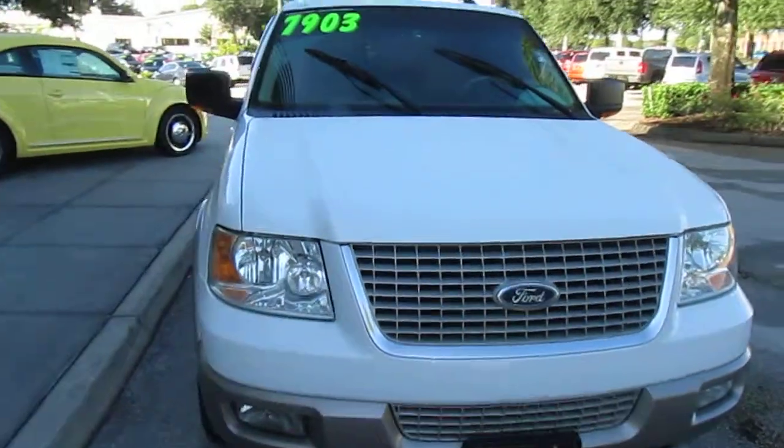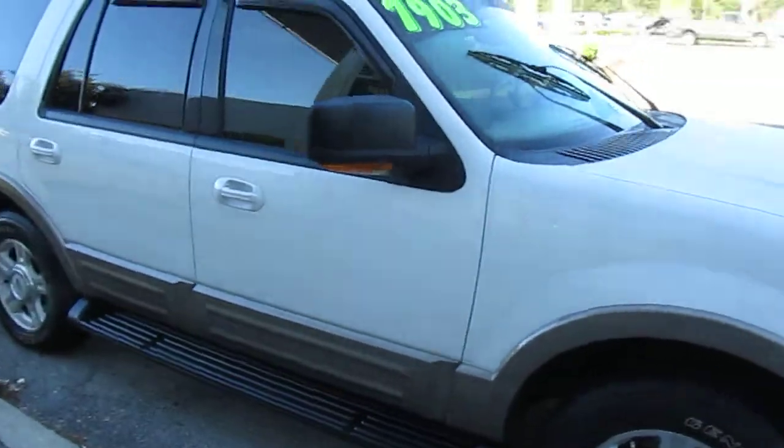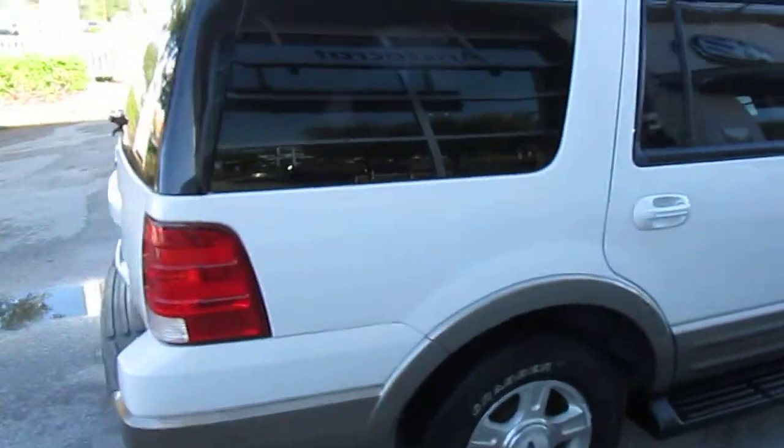Hi guys, this is Dave Navarro, the used car guy, with a 2003 Ford Expedition Eddie Bauer Edition — fully equipped. Windows are already tinted, tires look good, you have your roof racks and sunroof.